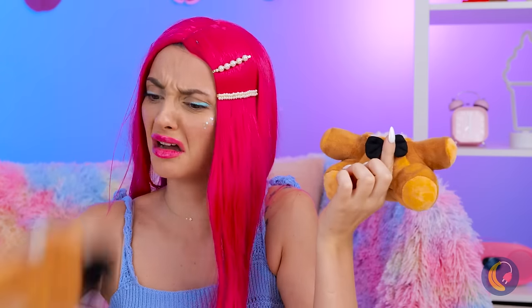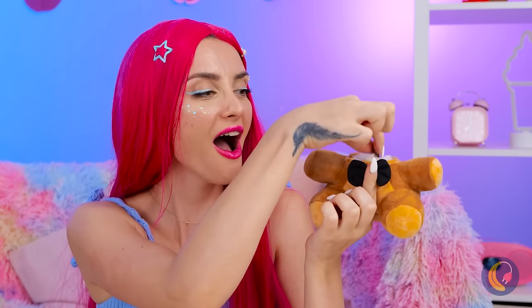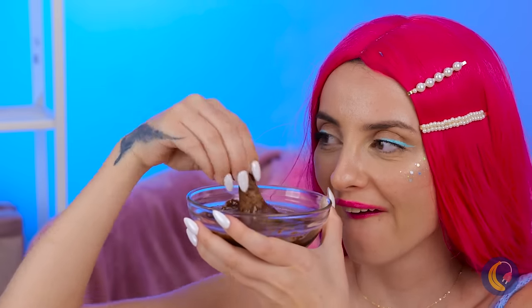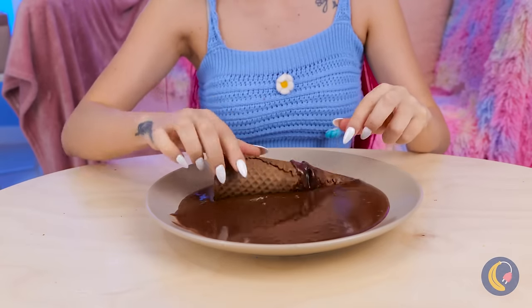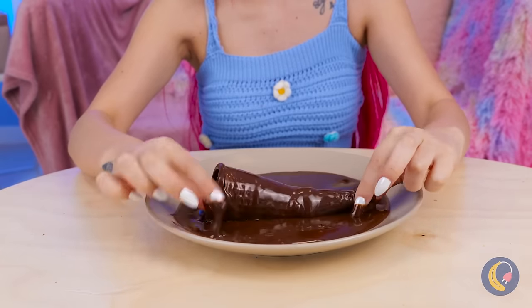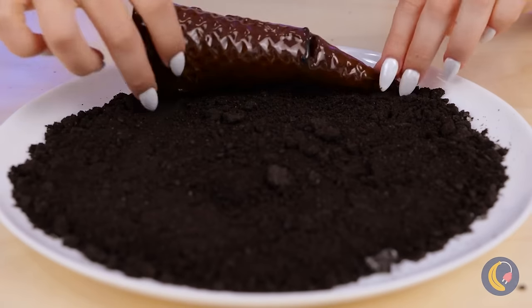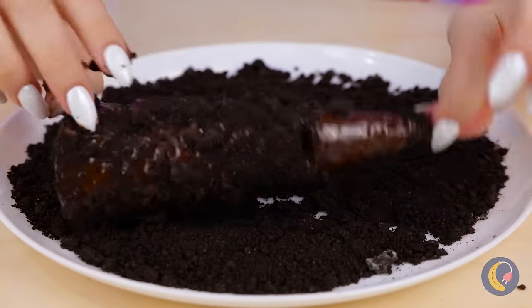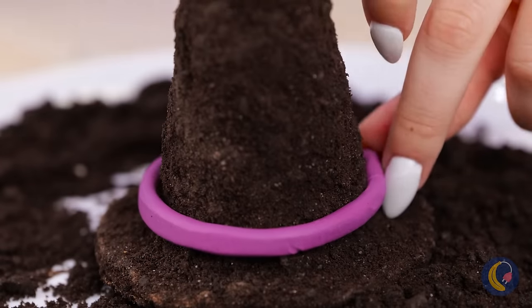Freddy's seen better days, and so has this waffle cone. Let's dip it in chocolate and put the cone back together. Now add some more chocolate. Crumble up some cookies and give it a good roll. With the right touches, it can be a witch's hat.